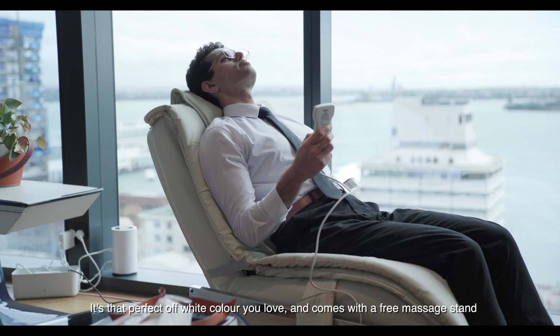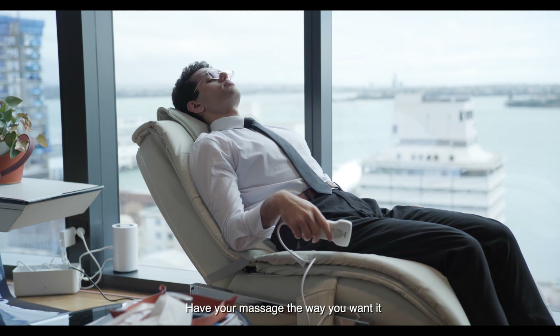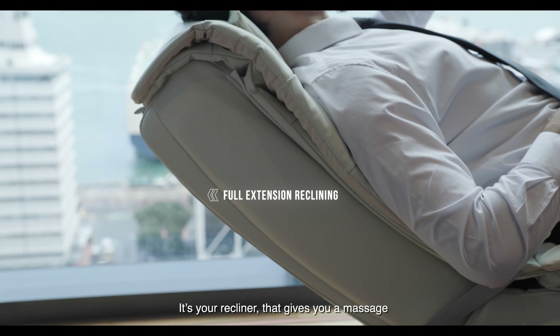Live the spa life you've always wanted at home with the Family Inada Vita. It's that perfect off-white color you love and comes with a free massage stand.